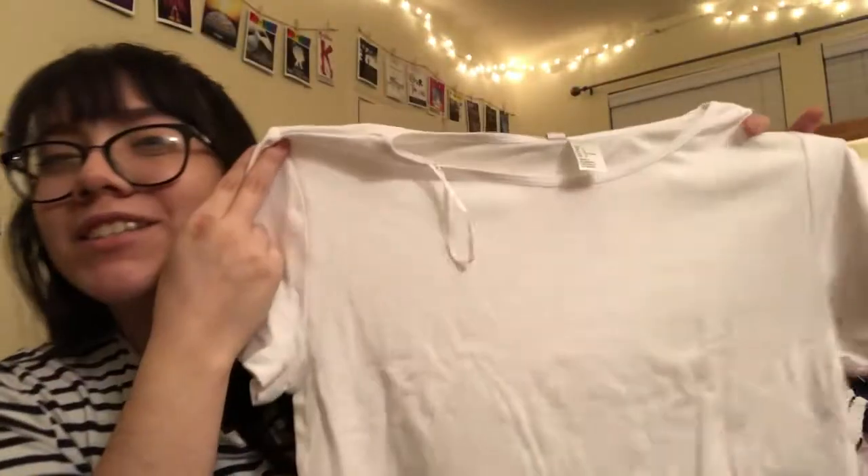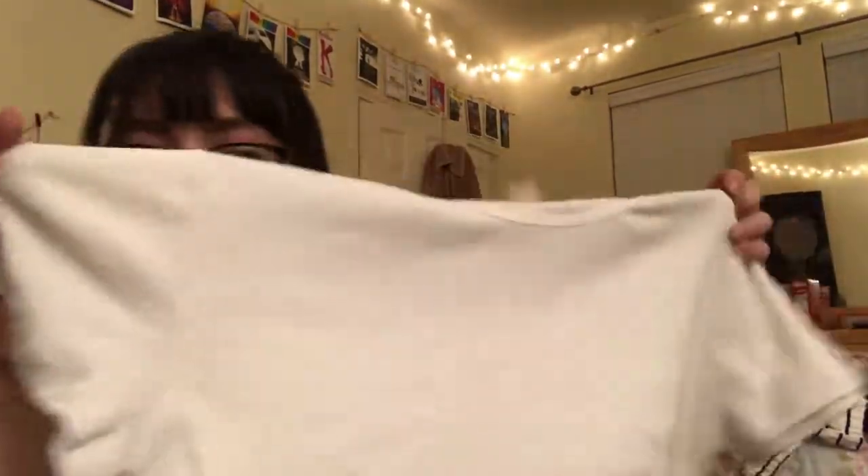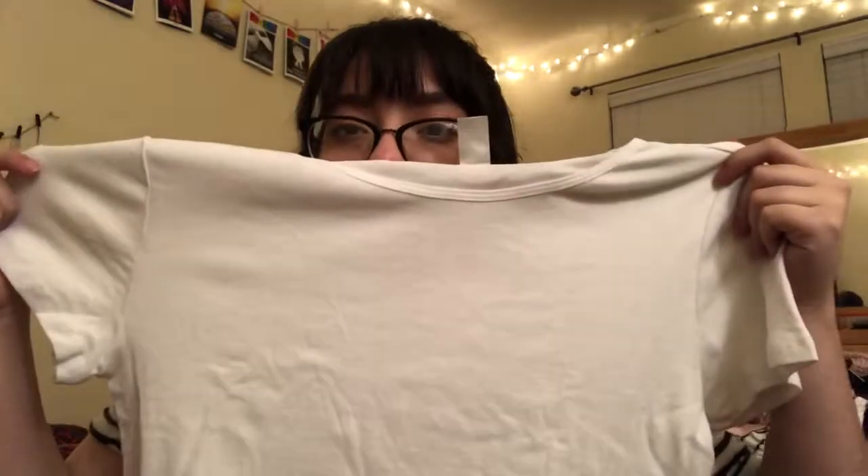I got this basic white crop top because I've been wanting one. I don't really shop at this place — it's not somewhere I'd normally go at the mall. But my little sister was like, let's go in, and we did. They had a pretty nice sale and even though I'm usually skeptical because I don't find things I like there that often, I ended up really liking what I found.